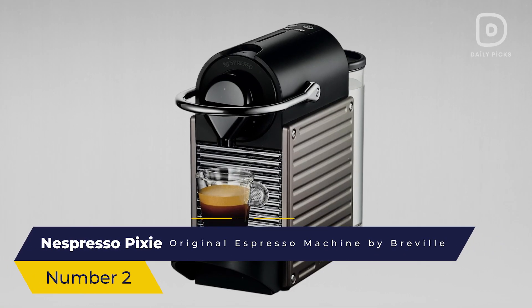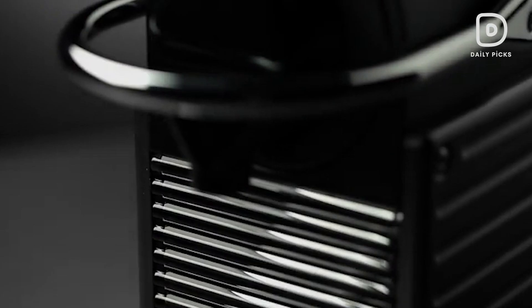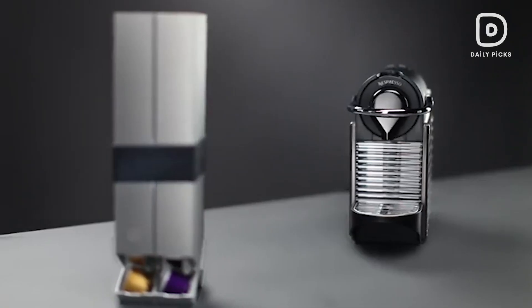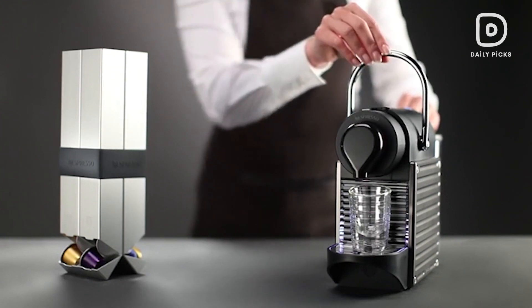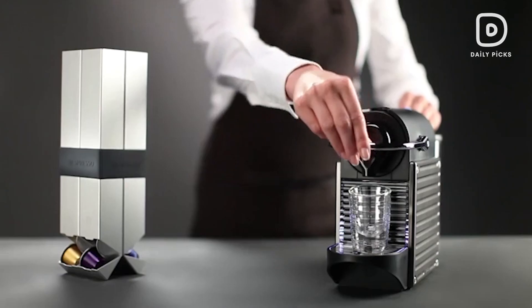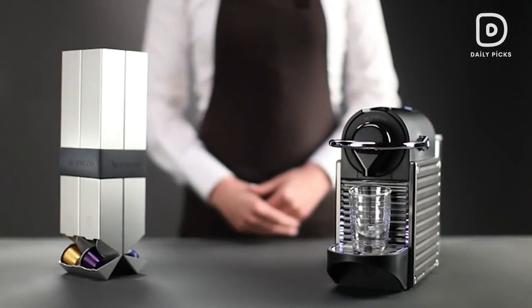Number 2: Nespresso Pixi Original Espresso Machine by Breville. Securing the second position, let's introduce the Nespresso Pixi — a compact and stylish option for those who crave both design and functionality. Despite its small footprint, the Pixi doesn't compromise on performance, featuring a 19-bar pressure pump for an authentic espresso experience. With a sleek design and quick brewing capabilities, the Pixi is a perfect addition to any modern kitchen.